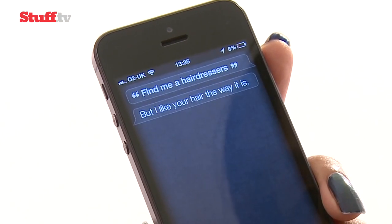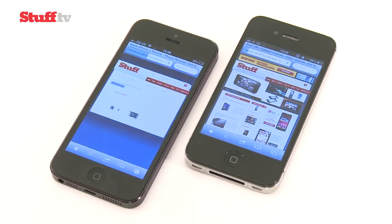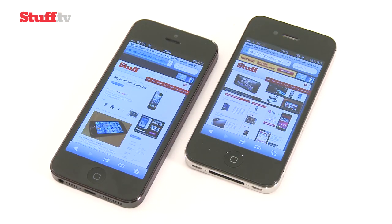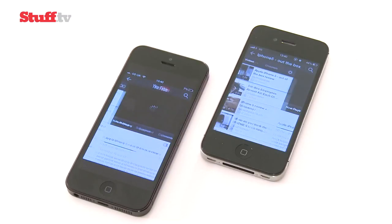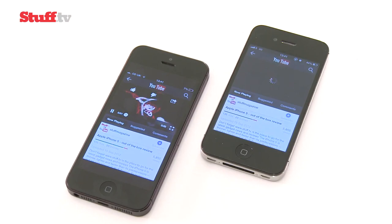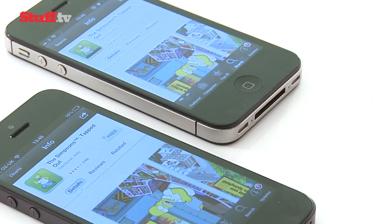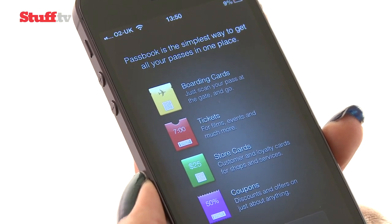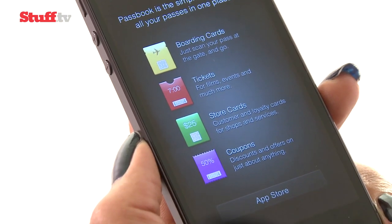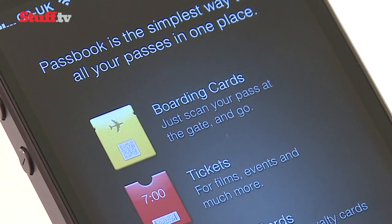Possibly the iPhone 5's most trumpeted feature is 4G LTE. Everything Everywhere's 4G nano-SIMs weren't available at review time, but the 5 was noticeably faster loading pages on the go than the 4S. Dual-band Wi-Fi is also a bonus and makes for extremely nippy downloading — the iPhone 5 installed new apps in about half the time the 4S took. Disappointingly there's no NFC, but there is Passbook, which keeps loyalty cards, gig tickets and boarding passes in a single digital wallet, though this feature wasn't live at the time of testing.